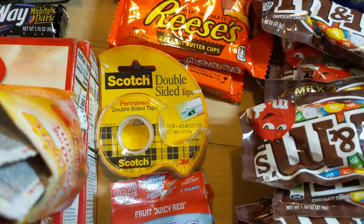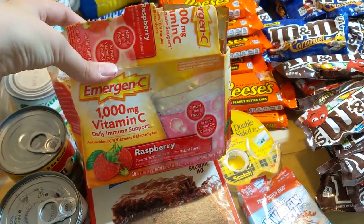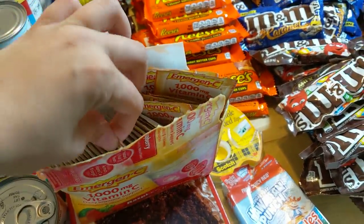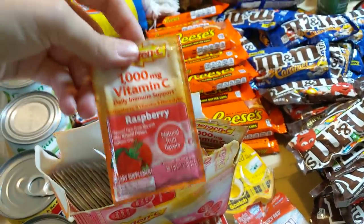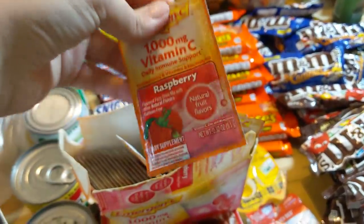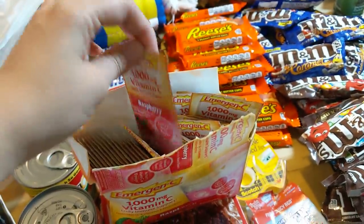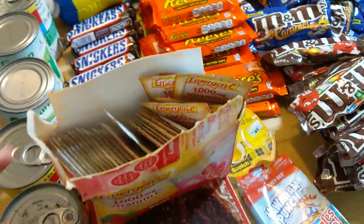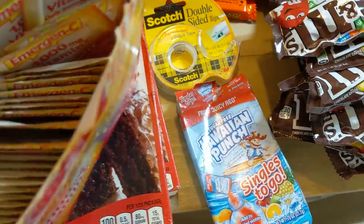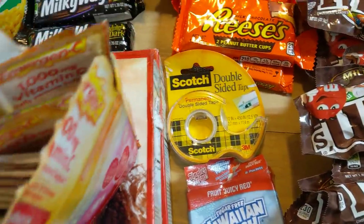Brand new double-sided permanent tape — this also got hit with the apple juice. It is a whole case of 1,000 milligrams of vitamin C, the emergency daily immune support. I think you just put this in your water. Now that it's winter, these would be helpful. I also have two fudge brownie mixes from Betty Crocker. The boxes are a little bit banged up, but they're in bags on the inside and those will be absolutely delicious.